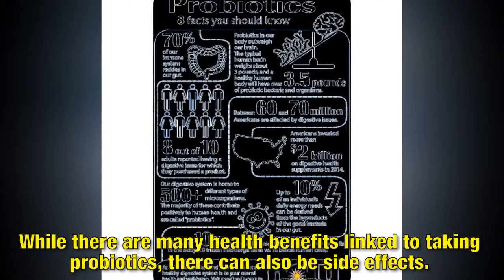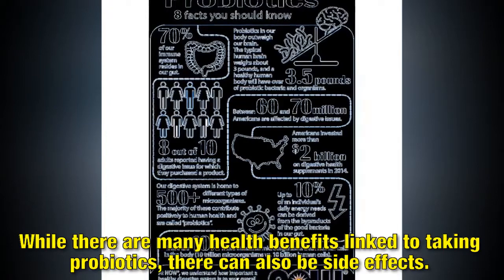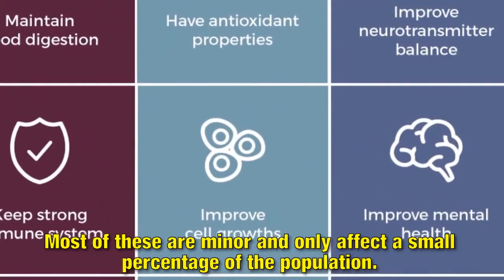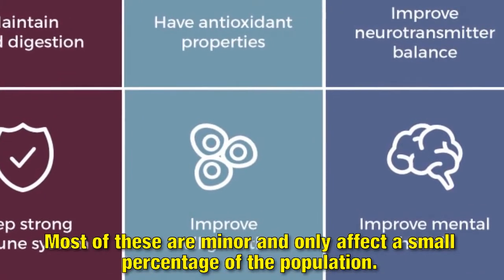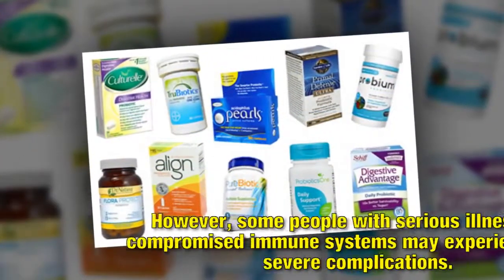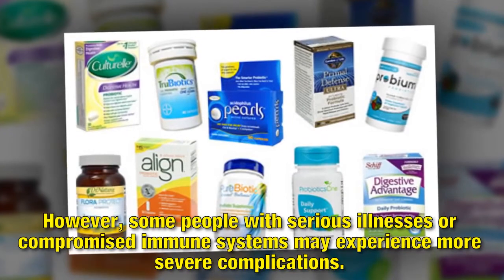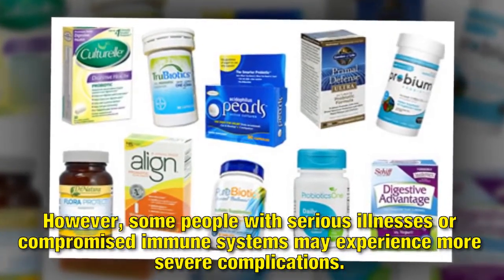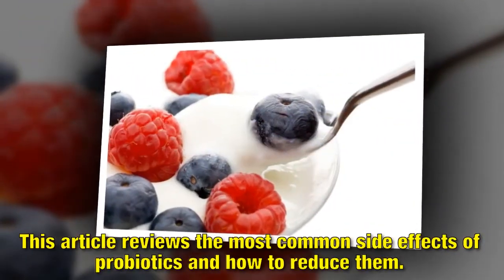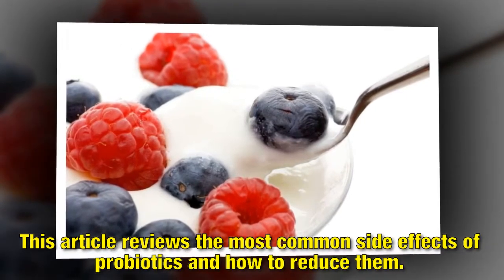While there are many health benefits linked to taking probiotics, there can also be side effects. Most of these are minor and only affect a small percentage of the population. However, some people with serious illnesses or compromised immune systems may experience more severe complications.